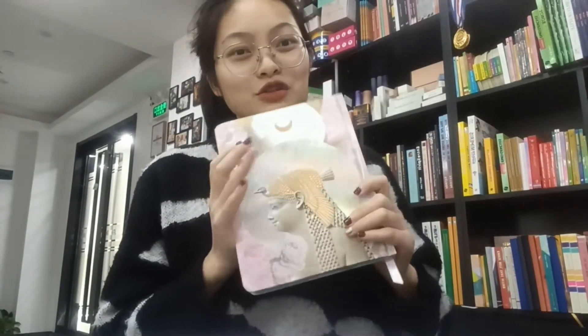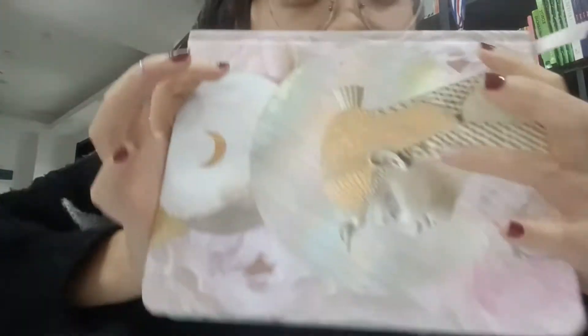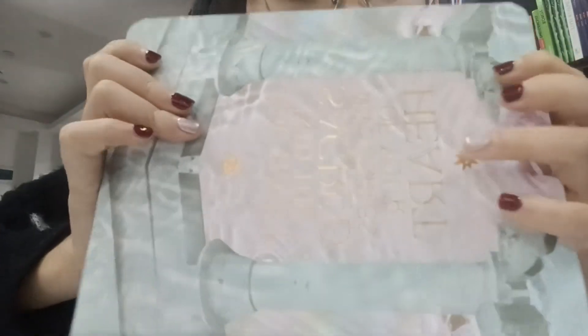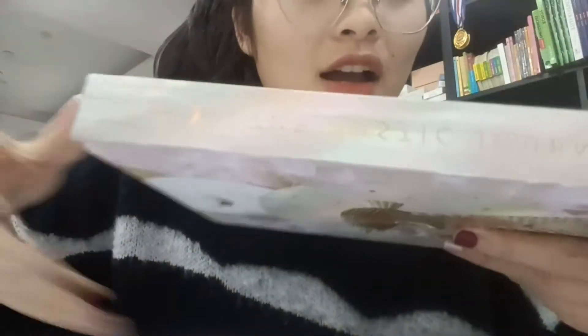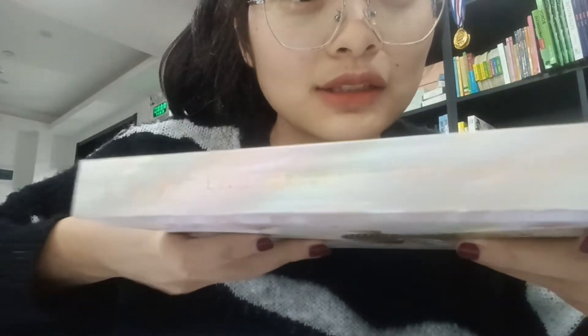Hello everyone, this is a hardcover journal — you can see it's very attractive. We did the gold foil on the cover and also on the back cover and spine.